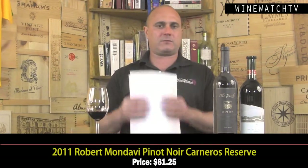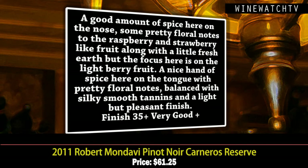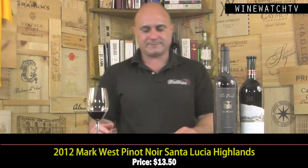The Mondavi Carneros Reserve at $61.25 — you can almost get the Cabernet Reserve for that. It has good spice, pretty floral notes of raspberry and strawberry, some fresh earth, with a focus on light red berry fruit. Silky smooth tannins, light but pleasant finish — expecting a little more for that price. Then the Mark West Pinot Noir at $13.50 — not very impressive at all. It tastes like a cheap bottle of Pinot Noir. Life is too short to drink cheap Pinot Noir.